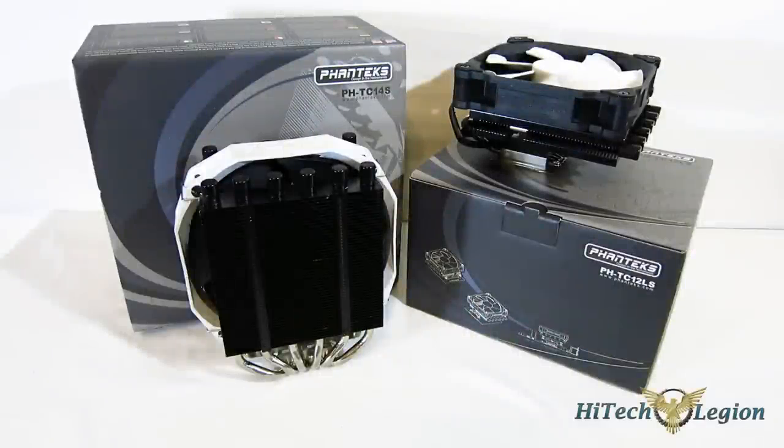With the incredible amount of attention Phanteks has been getting over the last year on their cases — and deservedly so — it's almost easy to forget that Phanteks started out as a cooling company and made one of the top coolers on the market. Actually, the first air cooler ever to surpass the NH-D14, which sat there by itself for years: the 14PE.